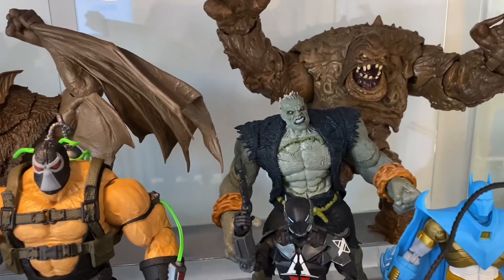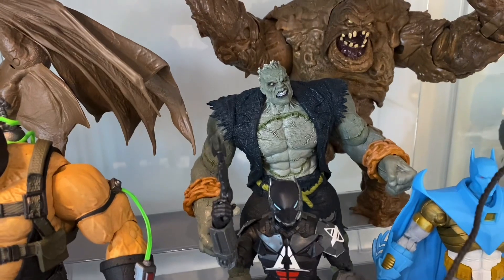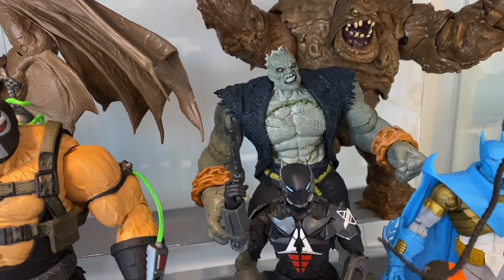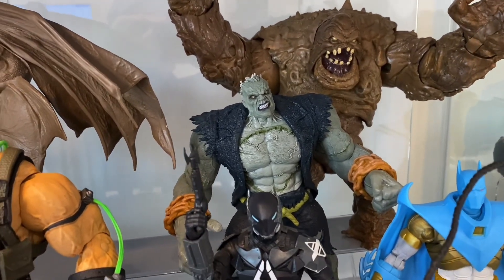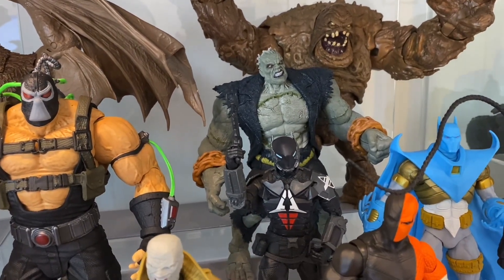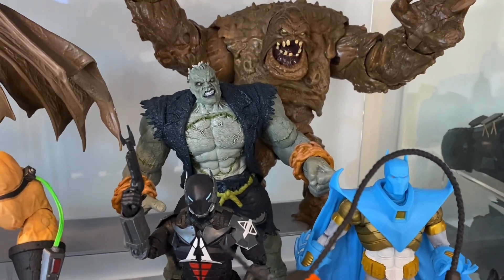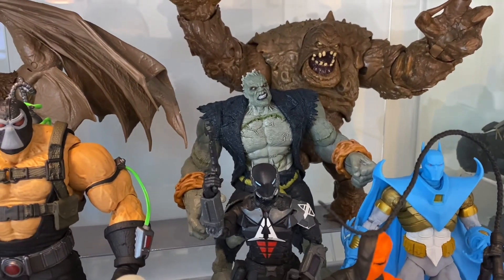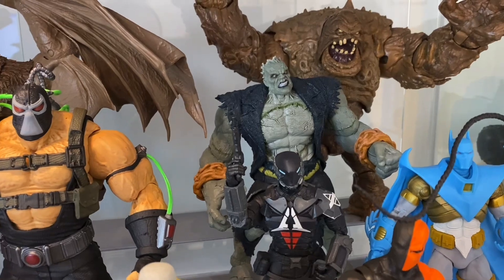Next to Bane we have Solomon Grundy from the Arkham City Builder Figure wave. Everyone's criticising him because of the scale — he's just too small, and it's true he should and could have been bigger. Not accurate to the game at all. But he's rad. In terms of what Solomon Grundy is meant to be — a reanimated corpse — the scale actually makes more sense rather than this enormous behemoth randomly five times bigger than Batman. I quite like him.